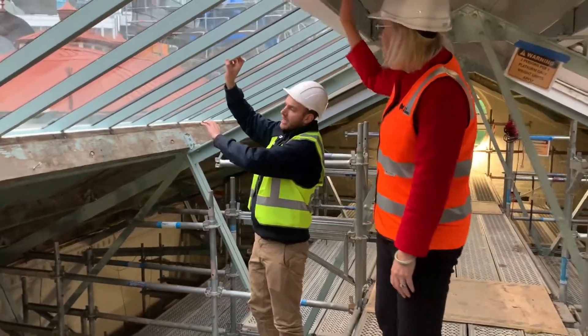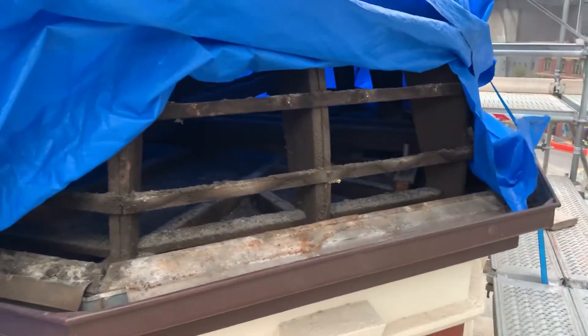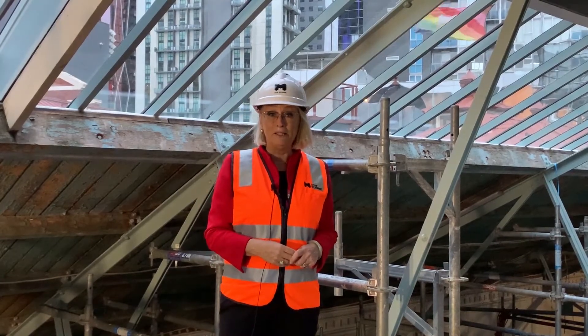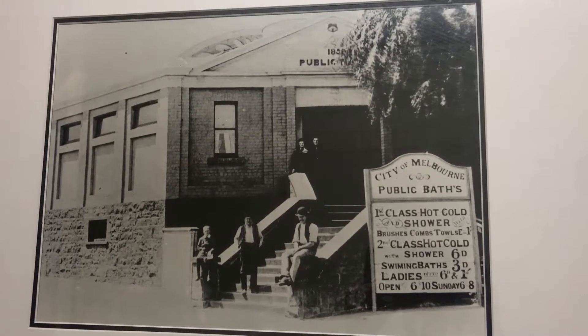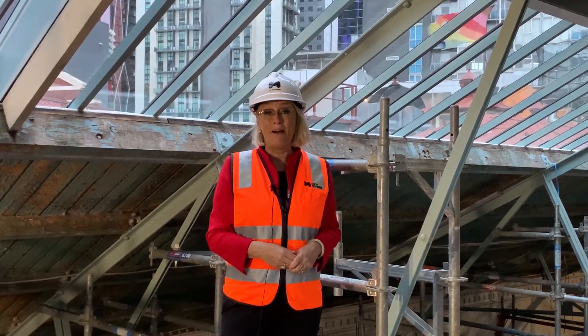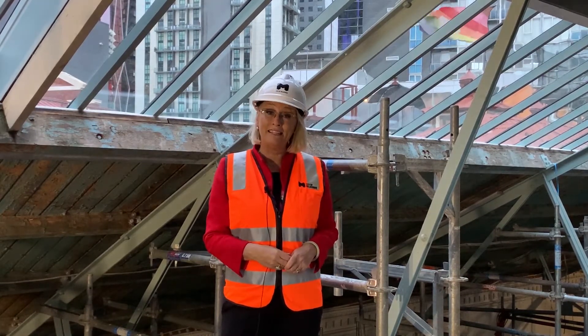There's even a family-owned business recreating the special fish tiles that will go on the turret. The Melbourne City Baths was originally built to provide a clean and safe bathing place for Melburnians when the Yarra River became too polluted. It is now a much-loved swimming and fitness center.